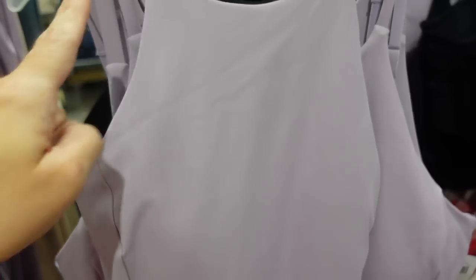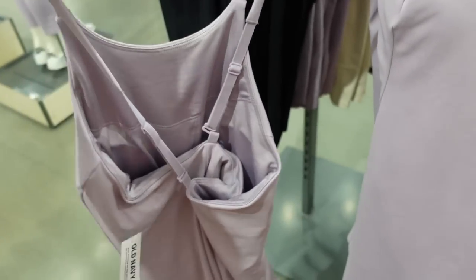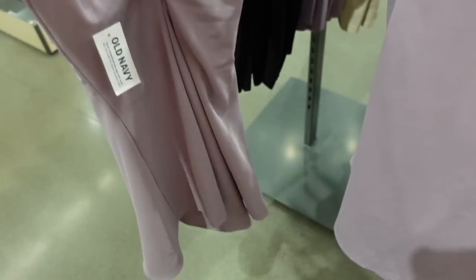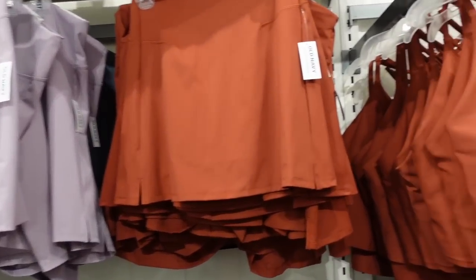Also seeing a new color in this athletic skirt with built-in shorts — higher neckline with a thinner strap, seam detailing on the side, a little flowy at the bottom, and crisscross in the back with adjustable straps. We saw this in lavender before, also comes in black and green, and now seeing it for the first time in a really pretty orange. These are regularly $54.99.